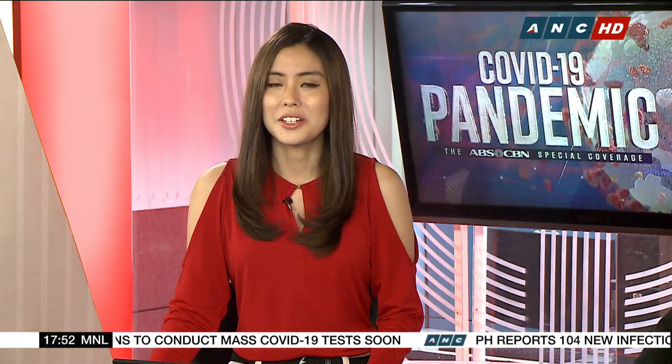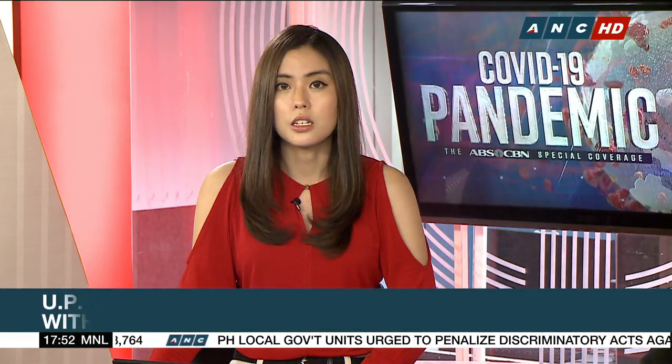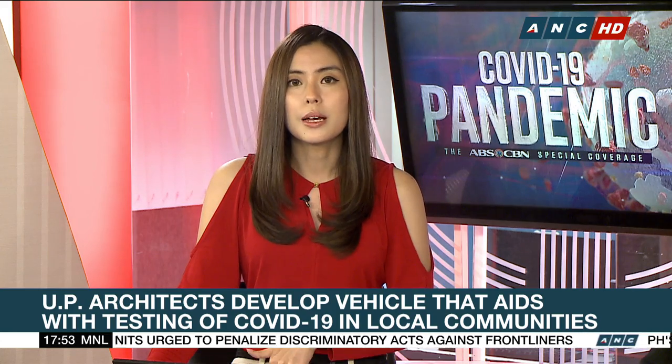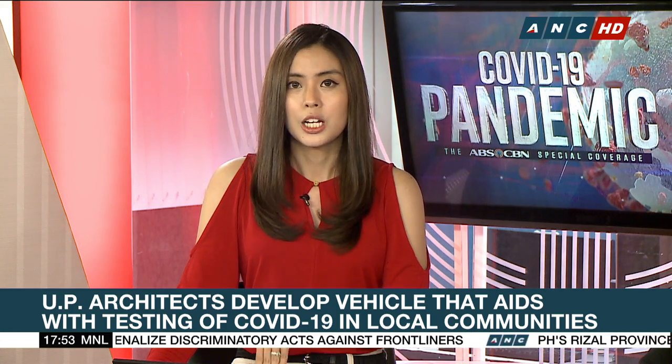As the country continues to deal with the rise of COVID-19 cases, more volunteers come up with solutions to help flatten the curve. Our next guests are from a group of architects from the University of the Philippines who developed a vehicle that could ease the testing of COVID-19 in small communities. The Mobile Specimen Collection Unit, or MSCU, aims to collect swab samples from barangays and forward them to the nearest lab for testing.